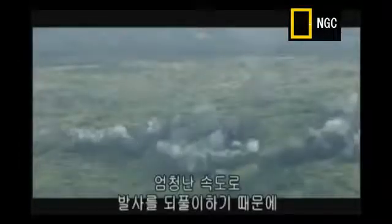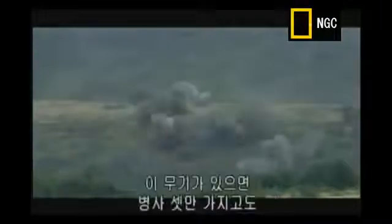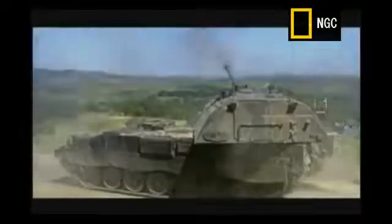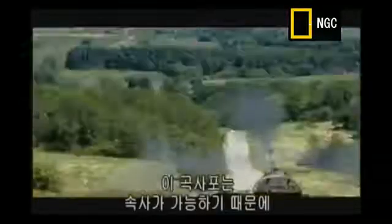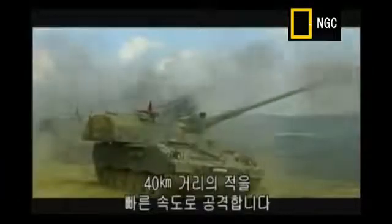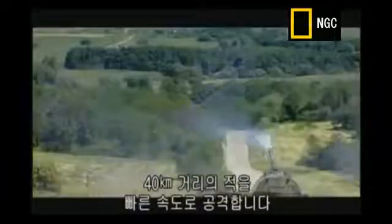Because of its incredible rate of repeat fire, a single 2000 with a three-man crew can achieve the same attack performance as three of Germany's previous howitzers. The high fire rate of this howitzer makes it possible to fight enemies at distances up to 40 kilometers in a very short sequence.